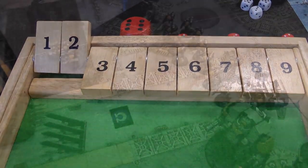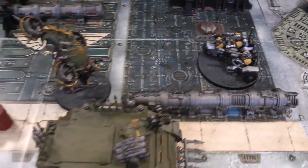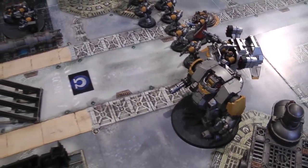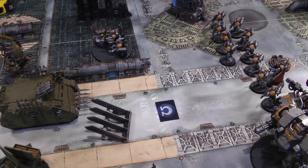On to Space Marine turn two. In the movement phase the attack bike comes down towards the Bloat Drone, and the intercessors, captain, dreadnought, and land speeder all move up. The land speeder is now just within 12 inches of the Rhino. On to the shooting phase.